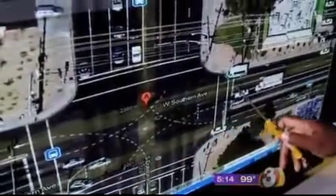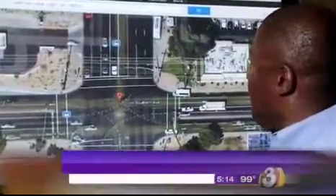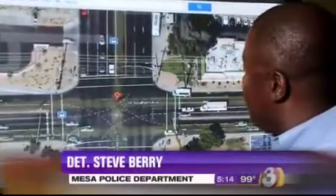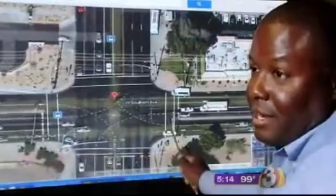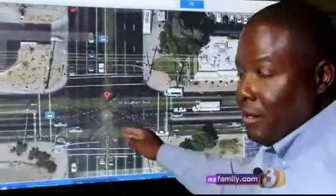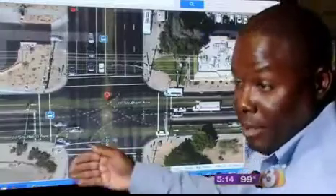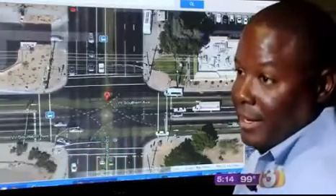Mesa PD's Steve Berry shows us why some drivers might be confused. Most folks see the crosswalk lines here for pedestrian traffic and assume that that's the intersection — but that is not the intersection, that is just the crosswalk. There is a small hatched line in front of the crosswalk, and anything in front of that line is considered the intersection. You would have to actually be beyond that mark when the light turns from yellow to red to activate the red light camera.